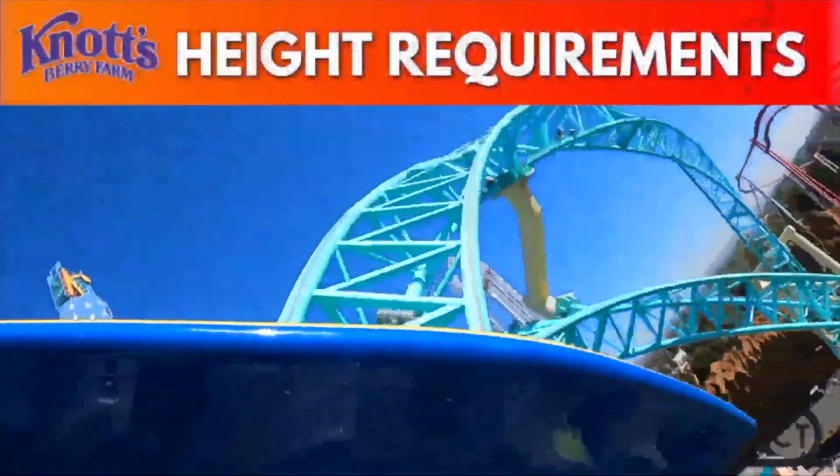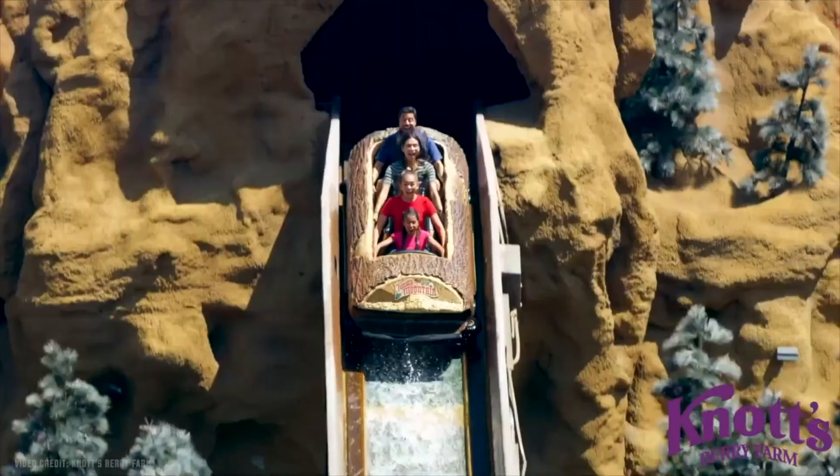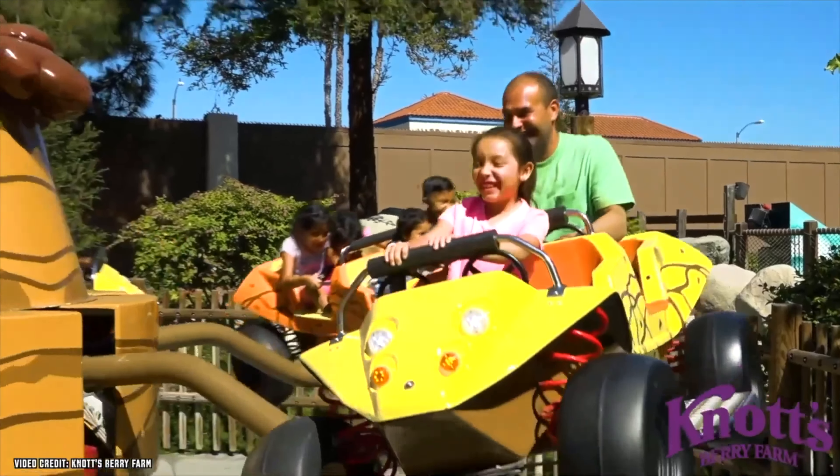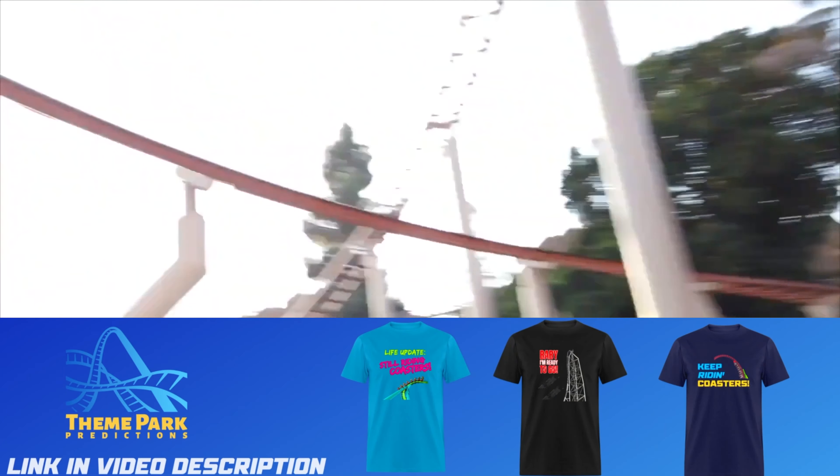What are the height requirements for the attractions? Knott's Berry Farm offers a very nice array of attractions for any kid's height. For your convenience, I'll leave the link to the ride requirements in the description of this video.